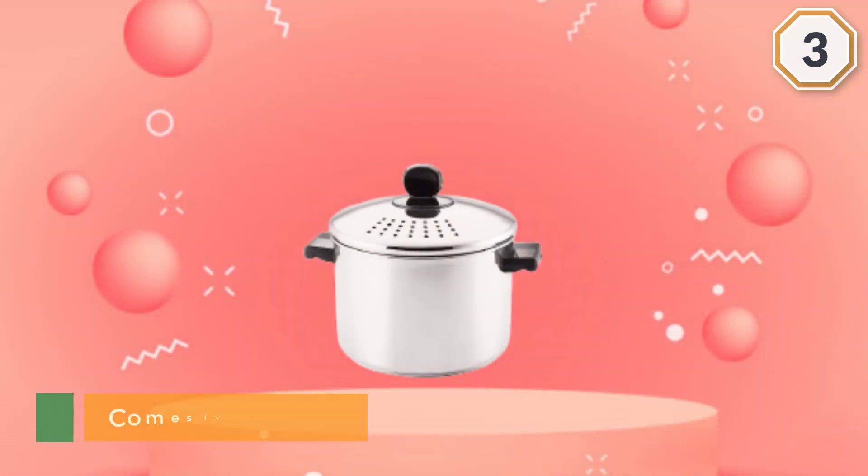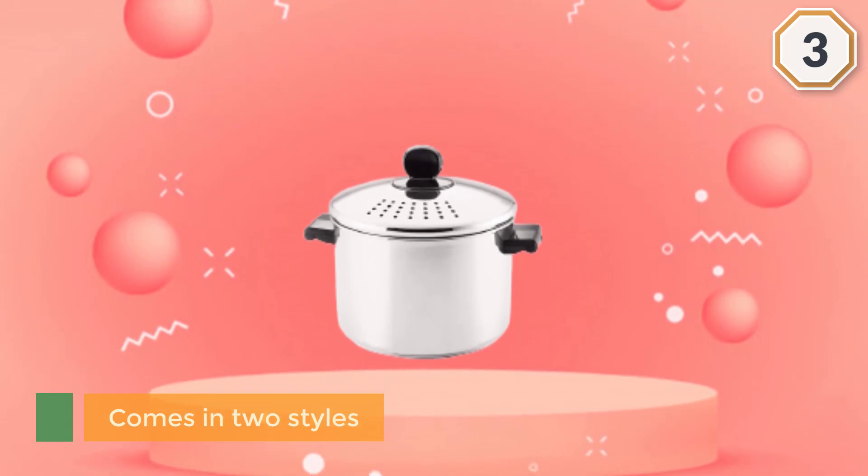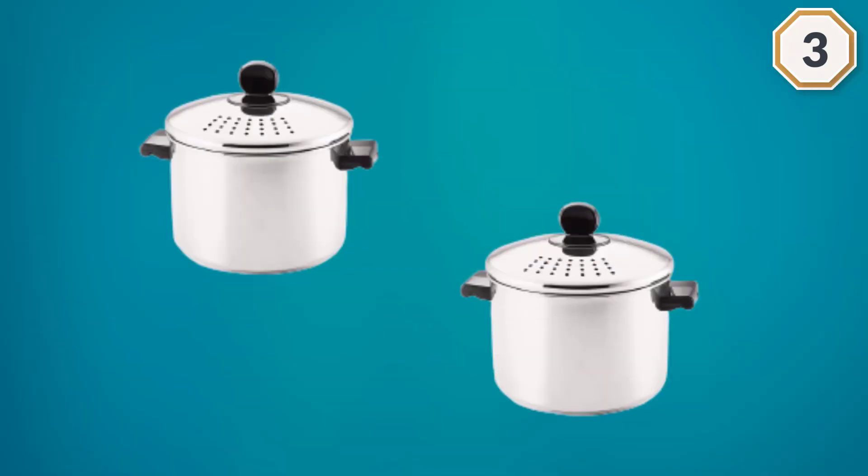The primary difference is in the pot lid, which comes in two styles. You can get the standard lid or choose the straining lid option. This second choice will allow you to easily remove some liquids from the pot without the concern of losing the contents.